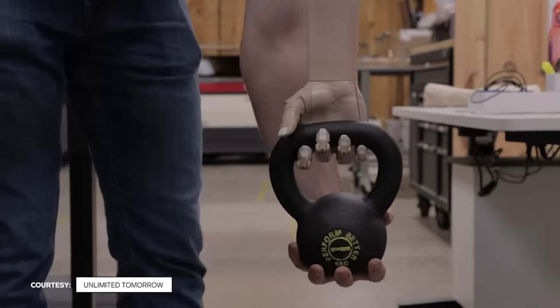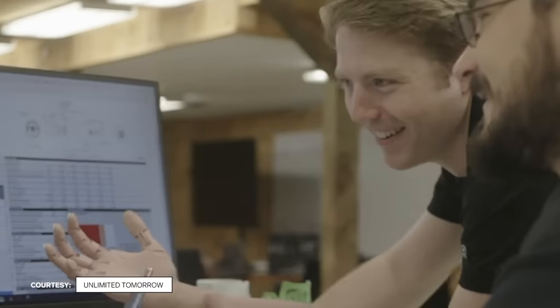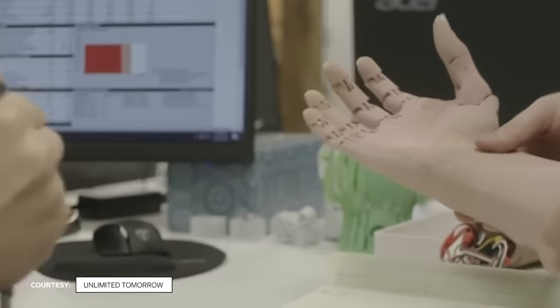Innovations in 3D printing meant stronger materials, which hopefully translates to more resilient devices. As for what's next for Unlimited Tomorrow: we are constantly learning, doing research, and collecting data that helps influence the future of the product. Our goal is to continue to expand and make this more and more accessible. We're also looking at forms of exoskeletons and other types of technology, using robotics and our foundational technology to help give people empowerment, accessibility, and mobility across the world.